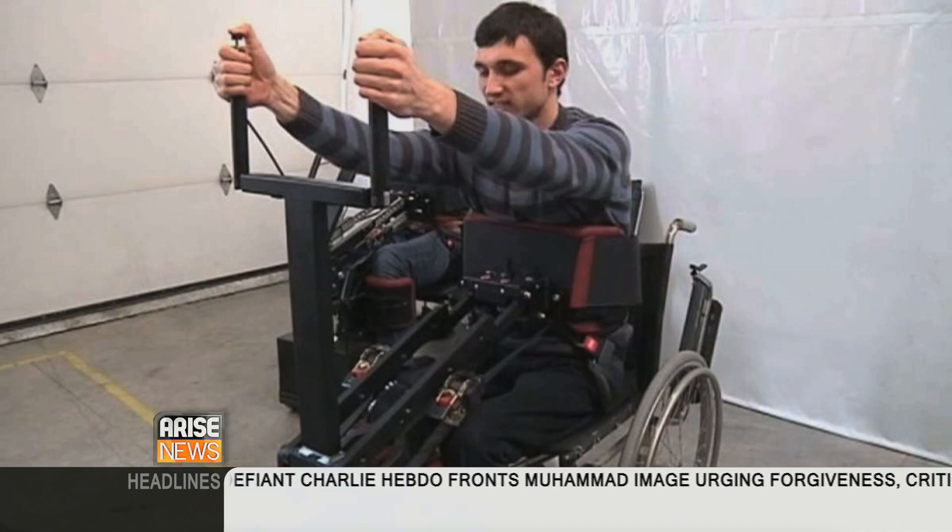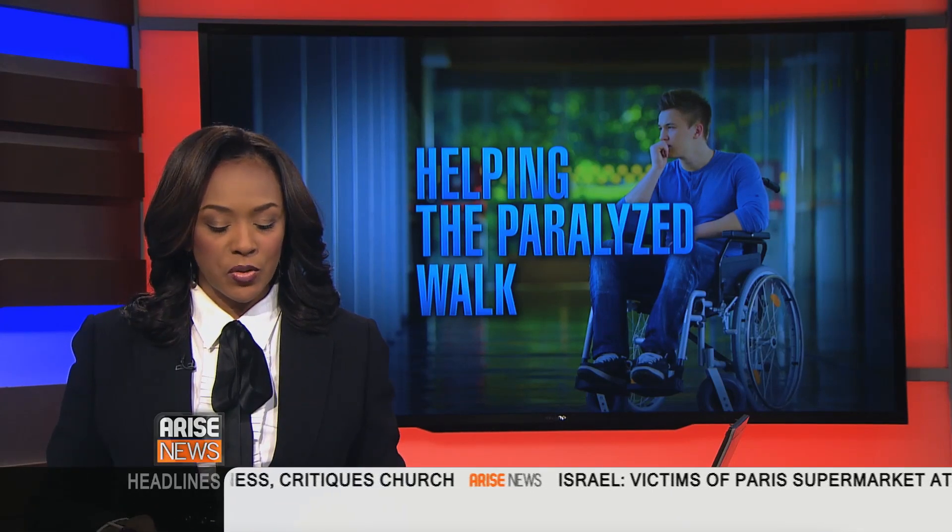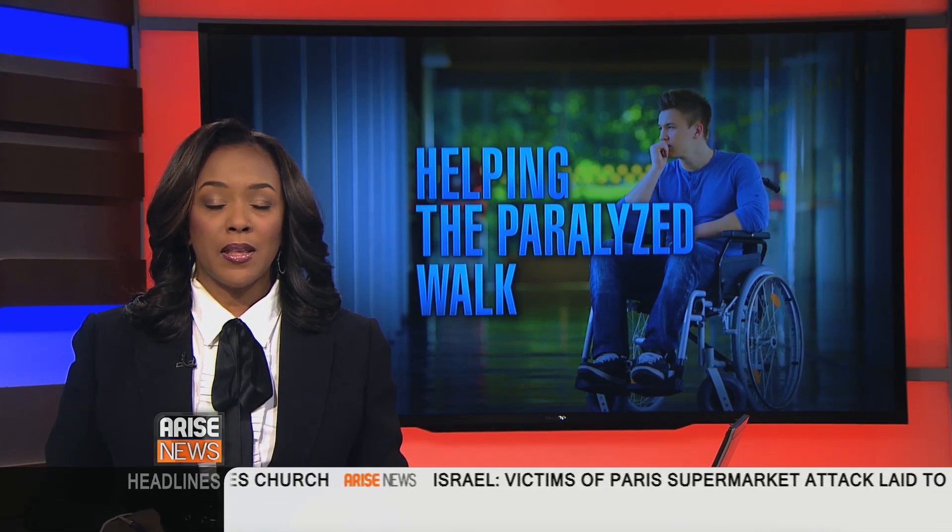Dr. Heuman Ozmi is director of the Division of Movement Disorder at Hackensack UMC, as well as a member of the New Jersey Brain and Spine Center. He joins us on the phone. Welcome to Arise America — thank you so much for speaking with us. Thank you for having me.